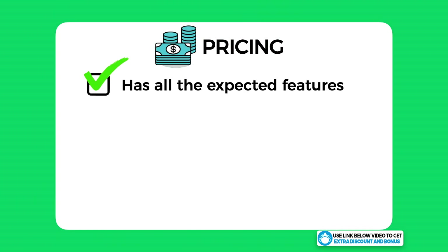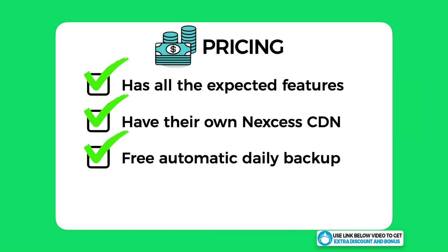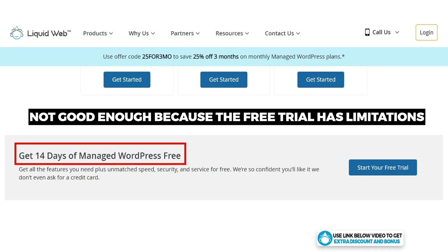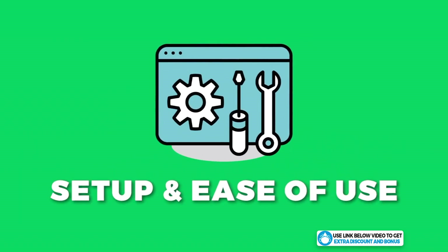Liquid Web provides all the expected features of a managed WordPress hosting provider — they have their own Nexus CDN, automatic daily backups for free, and use their own servers which they claim are faster than renting from companies like DigitalOcean or Vultr. I took one mark off as they only offer a 14-day trial, which I don't think is good enough. I believe hosting companies should offer a minimum 30-day money-back guarantee. Liquid Web does not offer any money-back guarantee at all, which is something you should know.